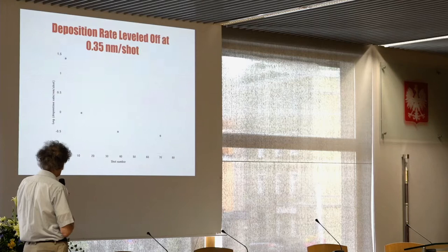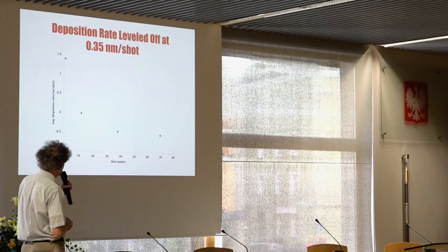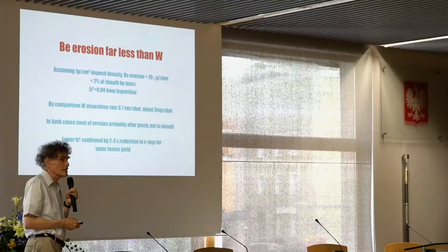Plotting the derived amount of coating accumulated per shot versus shot number, there is an initial steep decline from about 25 nanometers per shot down to about 0.35 nanometers per shot, which has leveled off. Overall, beryllium erosion is far less than tungsten.